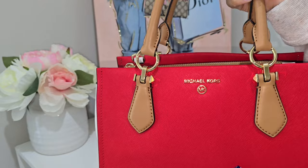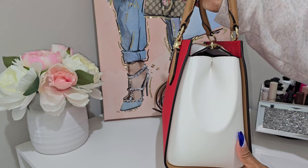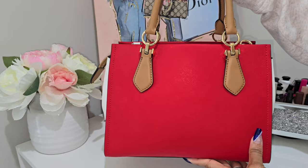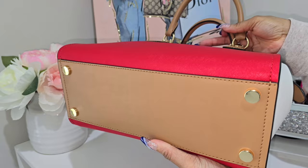Here is the side view, and this is another thing I love about this bag — the color block is just really doing it for me. I love how he added the light cream color on the side. And here is the back side — this bag is just everything. Then here is the bottom of the bag, and I love that he added feet on this bag too — so well made.